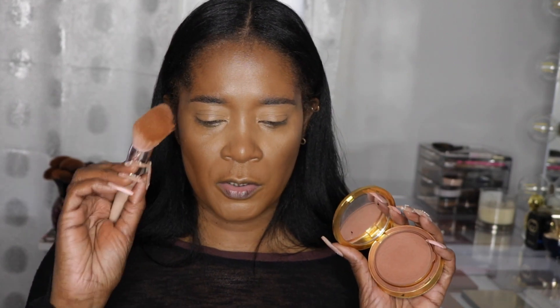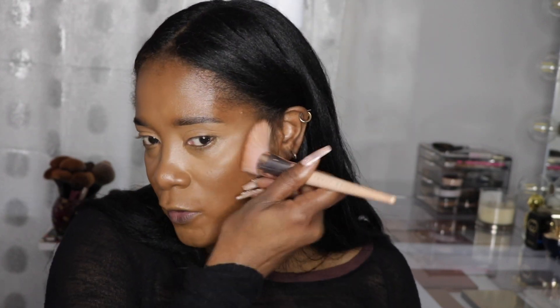Before I go in with my eye makeup, I'm going in with my first bronzer — yes, I'm using two. I'm using the Gucci bronzer in what I think is shade five, the deepest shade. I can't find my Makeup by Mario brush, so I'm going to use this Fenty claw brush. I don't do too much of this one because I'm going to use more of the other one.